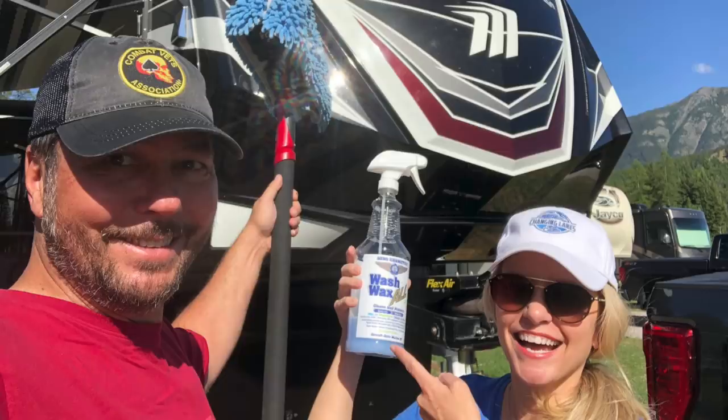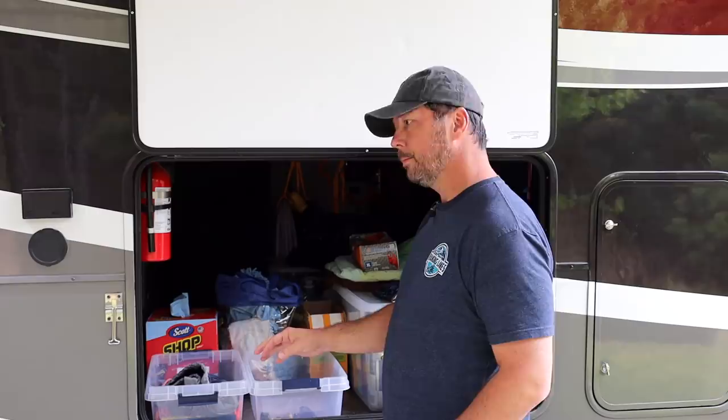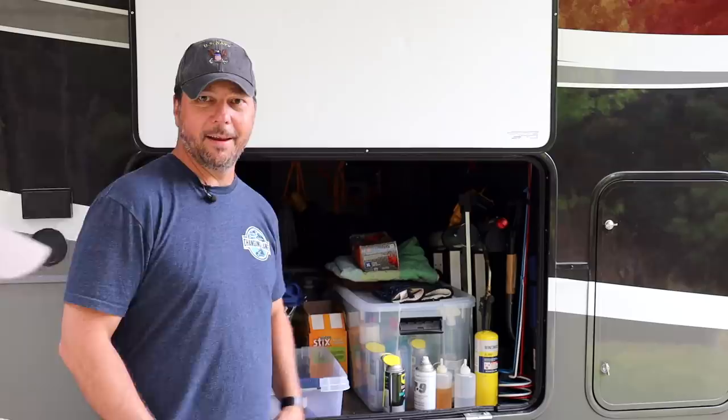Other stuff we have in here: just shop towels. We also have a whole video on the Wash Wax All kit for dry cleaning our RV — it's really awesome. And yes, the ladder would be considered a tool, so now we're going to go over to the other side.